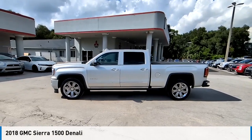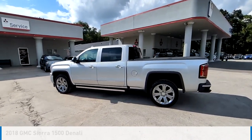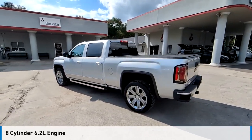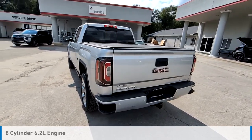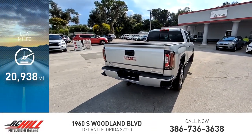Come test drive the 2018 Sierra 1500. This vehicle is powered by a four-wheel drive, eight-cylinder, 6.2-liter engine and comes with an automatic transmission. This vehicle has less than 25,000 miles.